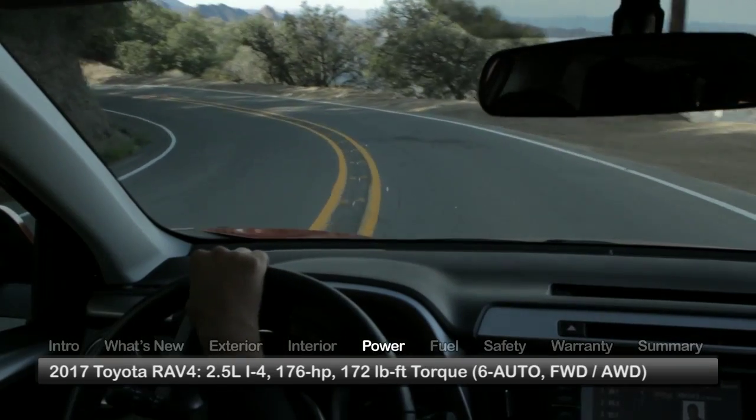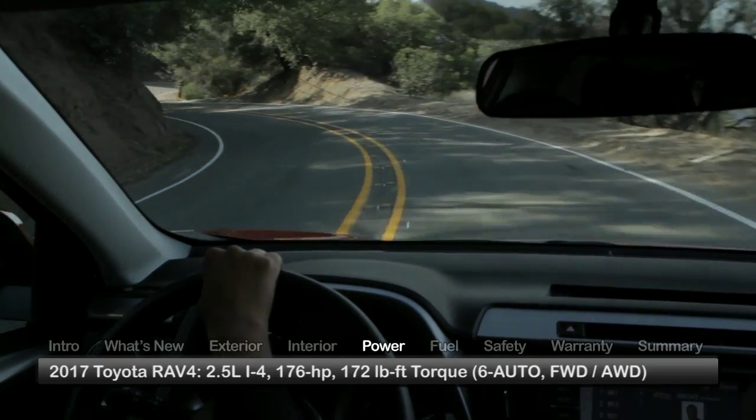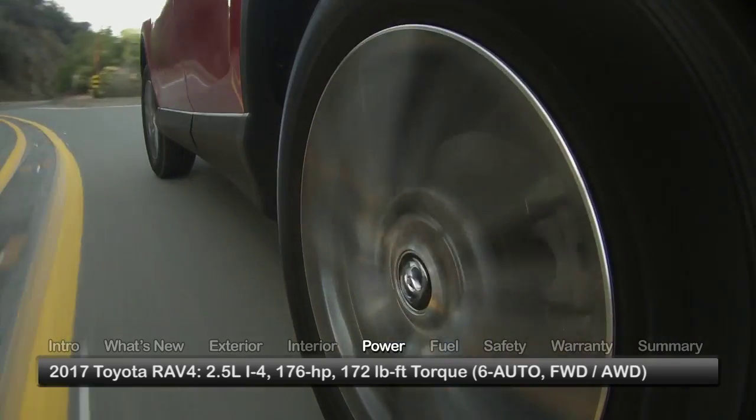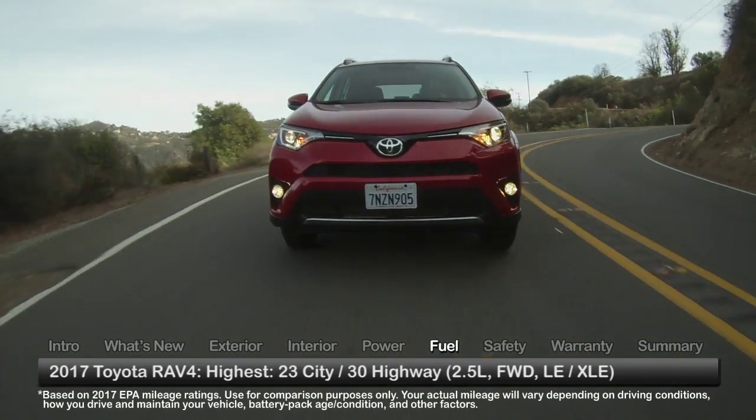The RAV4 employs a 2.5-liter inline four-cylinder engine, sending 176 horsepower through a six-speed automatic transmission to the front wheels or available all-wheel drive. Here are the highest and lowest estimates for fuel economy.